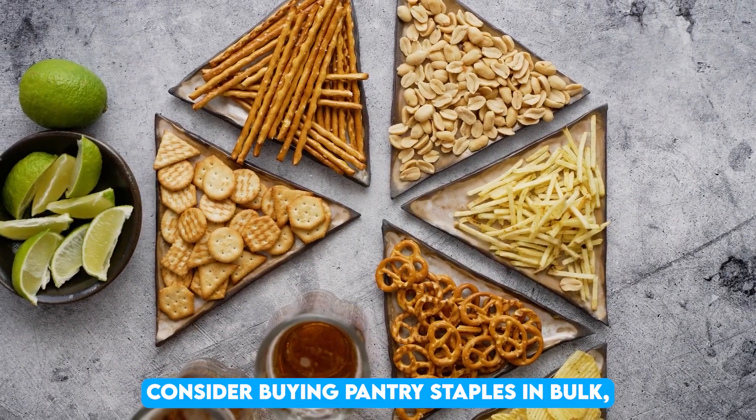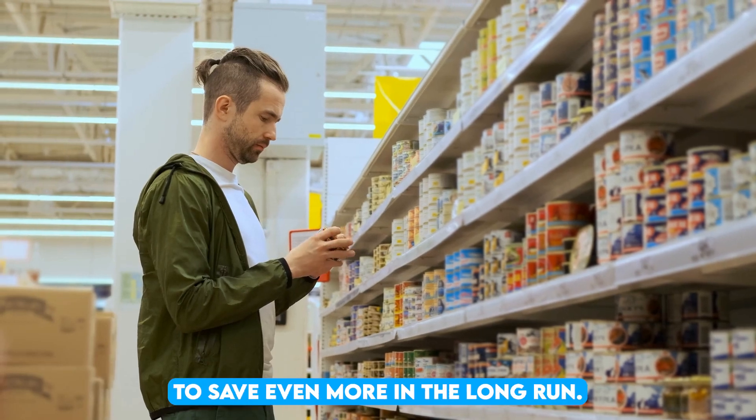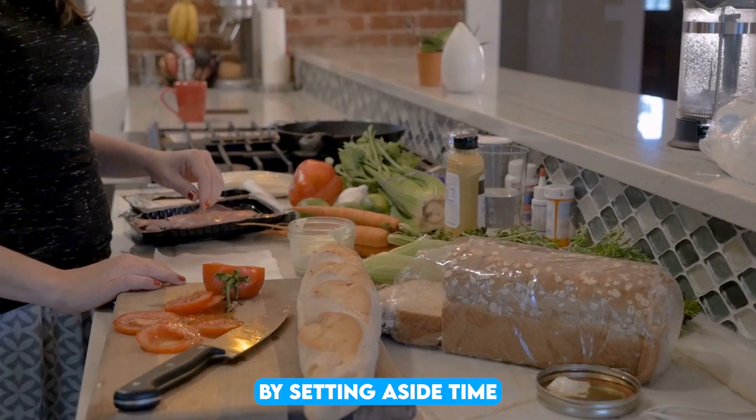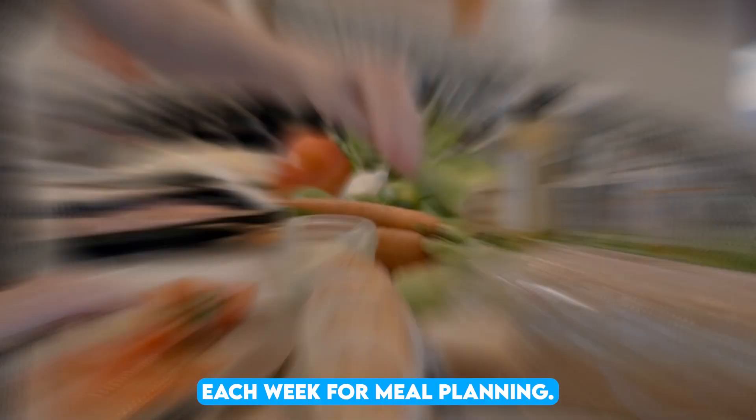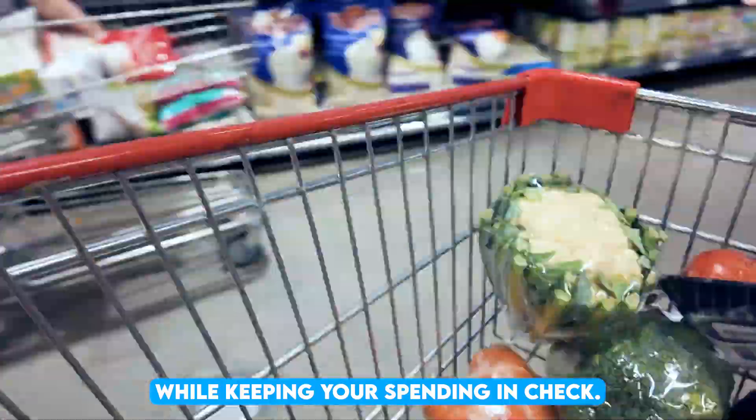Consider buying pantry staples in bulk, such as rice, pasta, or canned goods, to save even more in the long run. By setting aside time each week for meal planning, you can enjoy delicious, homemade meals while keeping your spending in check.